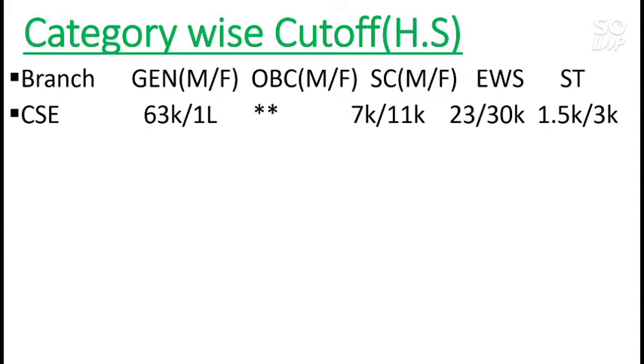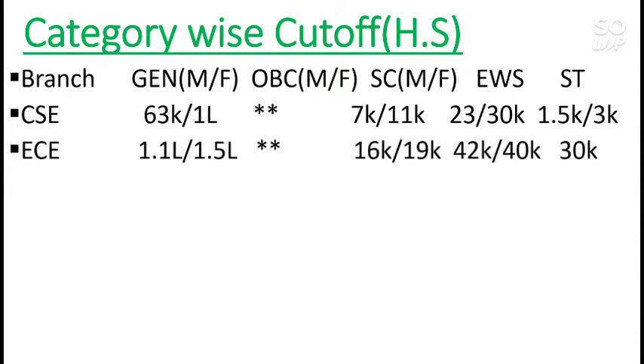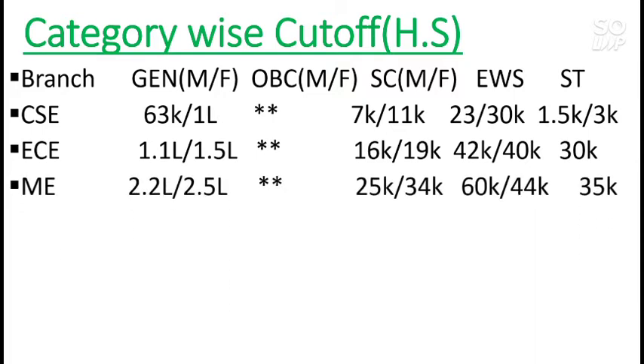If you have a lower rank you can get this NIT if you are from home state. For SC it is 7,000 male and 11,000 female. For ST you can check by pausing the video. Next is EC — Electronics and Communication Engineering — for General it is 1.1 lakh male and 1.5 lakh female. For Mechanical, it is 2.2 lakh male and 2.5 lakh female.